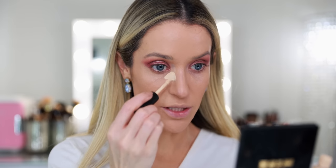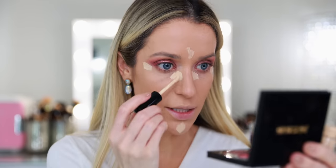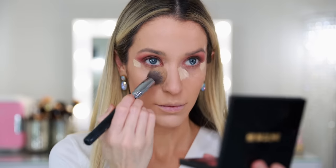Next up is concealer — I'm applying a little bit of the Pat McGrath Labs concealer. This has become my favorite concealer and I use L3. I'm tempted to pick this up in an even lighter shade because once it dries down and oxidizes, it's not quite as brightening underneath the eye as I would like. Now it looks really bright, but once it dries down it's not going to look this bright.